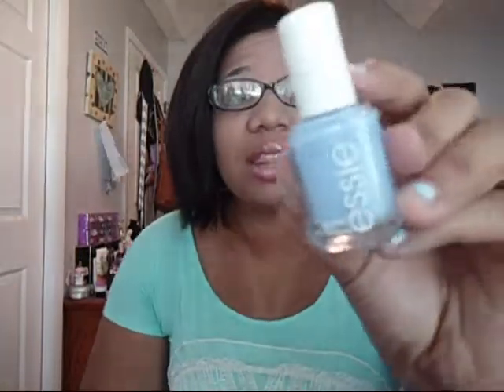My nail polish for this month was Bikini So Teeny by Essie. This is one of my all-time favorite nail polishes — I love love love this color. It took me forever to find it because when it came out it was so raved about that everyone wanted it. I actually had to order it off Amazon for about four dollars, and then right when I found it in stores, I already had it from Amazon — just my luck!